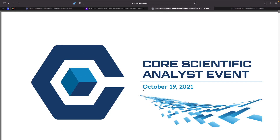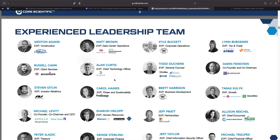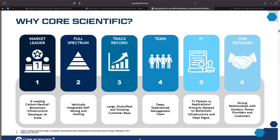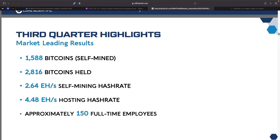Let's take a look at their presentation — this is from October 19th, 2021, so about three months old. In Q3 results, they mined 1,588 Bitcoin self-mined, held 2,816 bitcoins, and had a 2.64 exahash self-mining hash rate. They've obviously almost tripled that since — now at 6.6. Hosting hash rate has also increased to around 6.9 exahash. They have approximately 150 full-time employees.